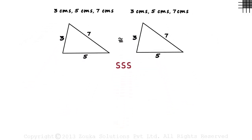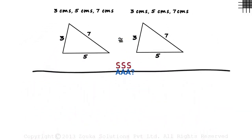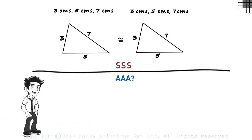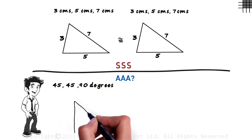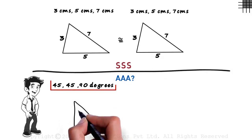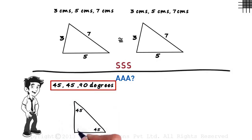Then here's an interesting question for you: will the triple A congruence condition work? Zen has been asked to construct a triangle with the measure of the angles as 45, 45, and 90 degrees. Triple A simply means that three angles of each triangle are given. So he draws a triangle with angle measures of 45, 45, and 90 degrees.